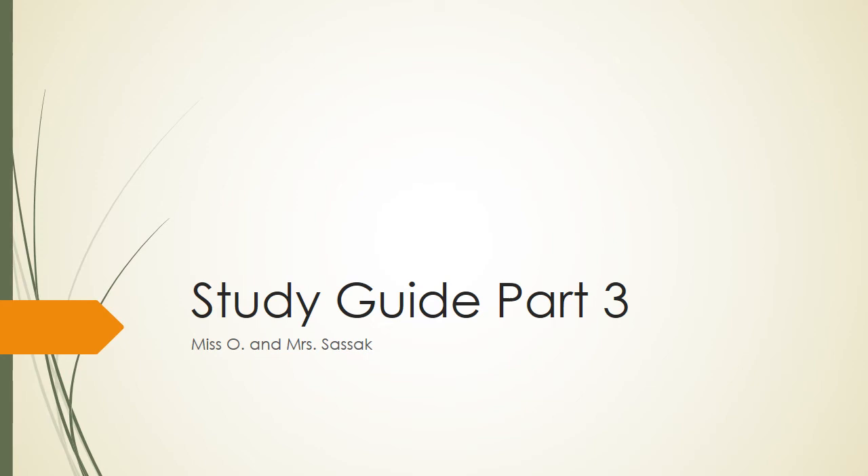Okay, welcome back. This is part three and the last piece for your study guide videos, so let's go ahead and get started.